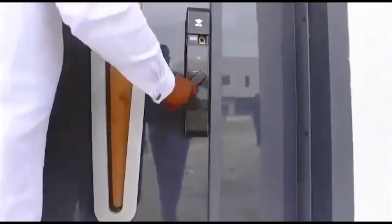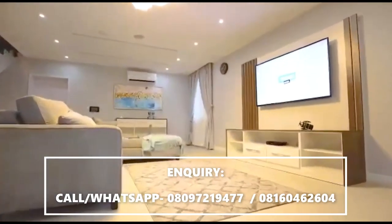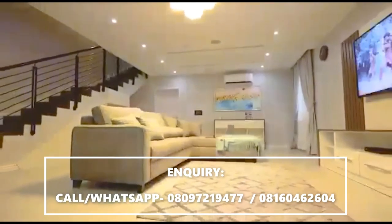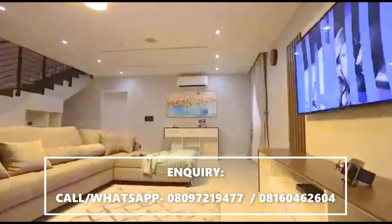Ladies and gentlemen, this is the official tour of the Lavadia two-bedroom terrace. Come on in. The entrance door is accessed by a smart lock feature with safety activated either using fingerprint, a card, or a code.